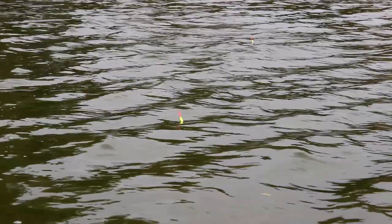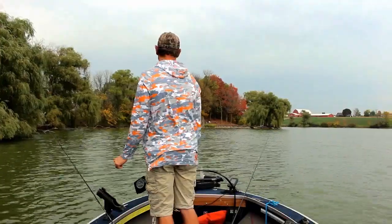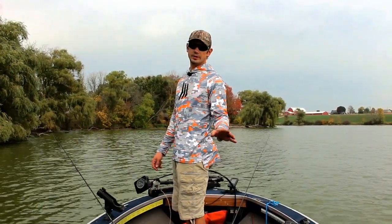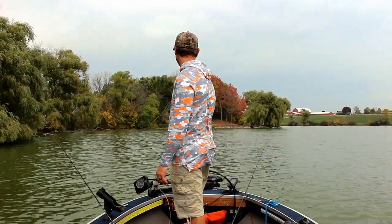I have no shame in pan fishing. I absolutely love how panfish taste. They are delicious. Give me a plate of bluegill — give me bluegill over anything else. I will devour that.